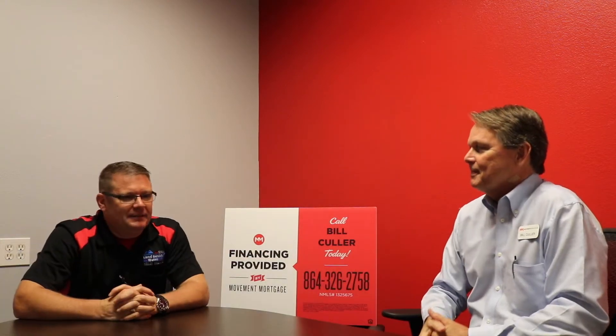Hey, this is Charles with the Lamb's Island Water Group at Keller Williams Seneca. We're sitting here today with Bill Culler with Movement Mortgage. How are you doing? Good to see you. Very good. Listen, just a couple questions for you today. Number one, what is Movement Mortgage?